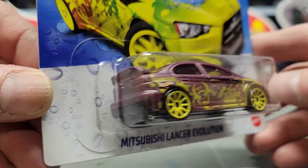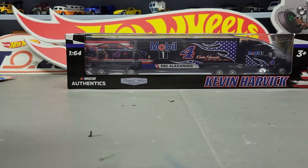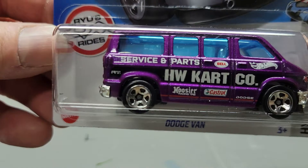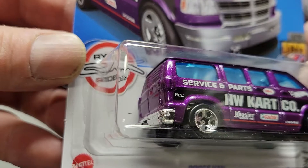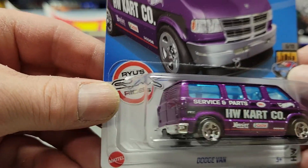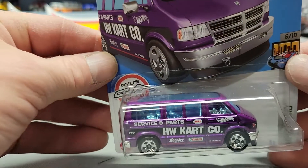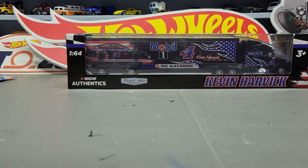If some of them catch my eye I'm going to collect them. Next one I got is the Dodge Van — this one would have been the super for the C case, but this is just the mainline one. I think this would be a pretty cool super, especially with the sparkly purple. So maybe I'll find that one; so far I've only got one super this year, which was in the GameStop cases.